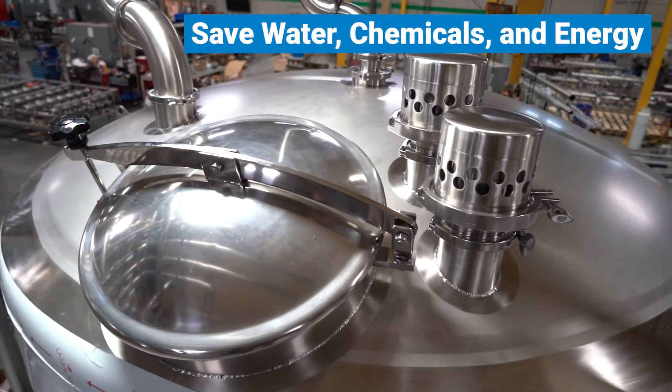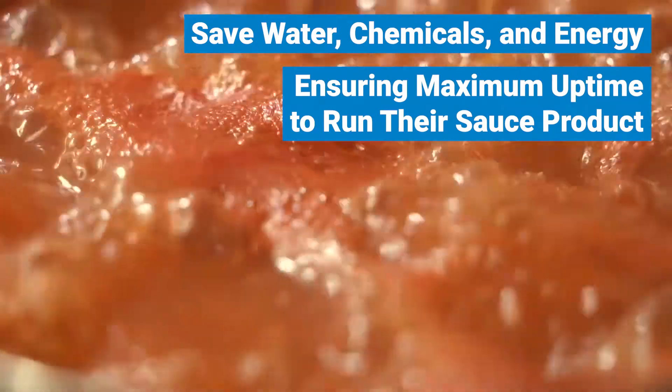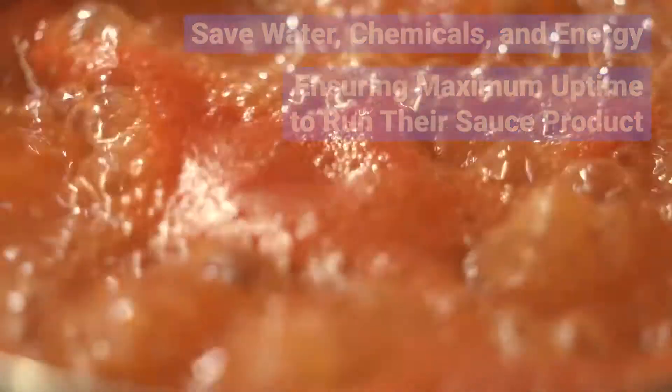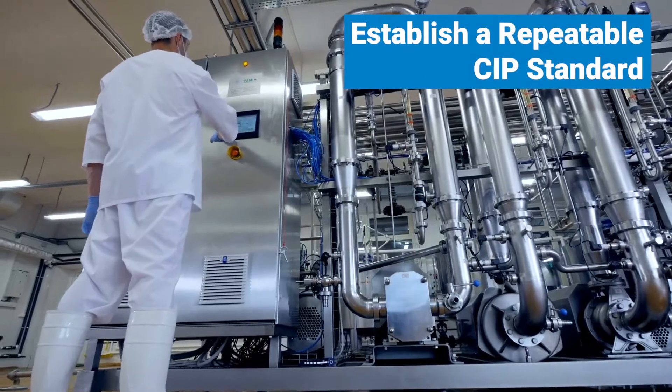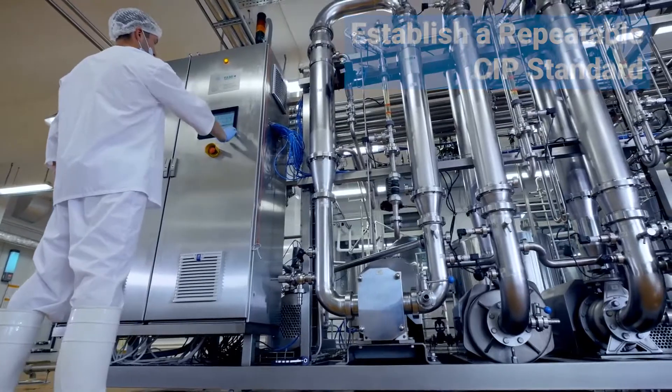The system needed to save water, chemicals, and energy while ensuring maximum uptime to run their sauce product. They also hoped to establish a repeatable CIP standard for their entire company, allowing them to duplicate this standard for future systems.